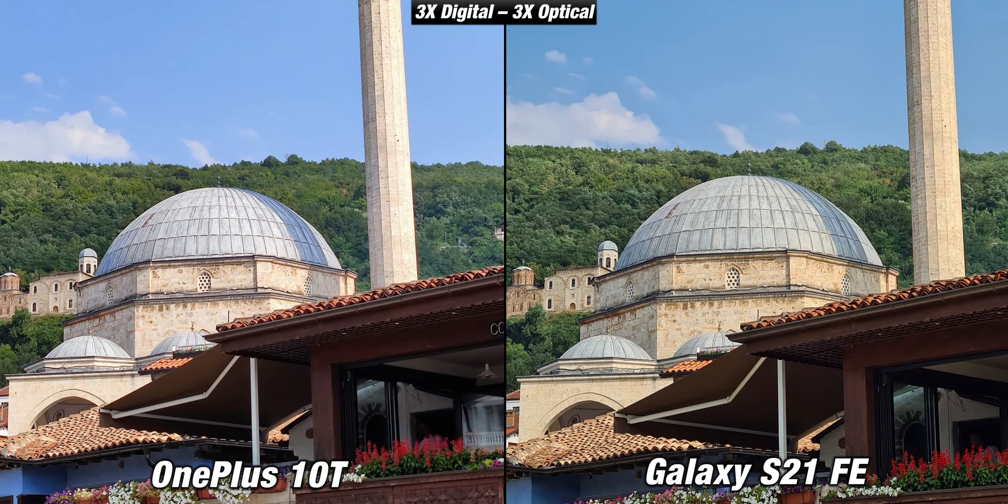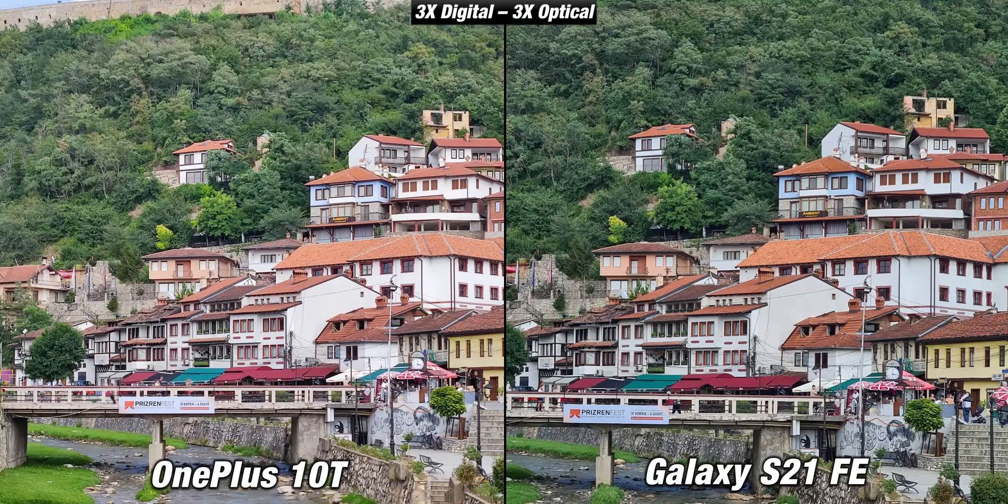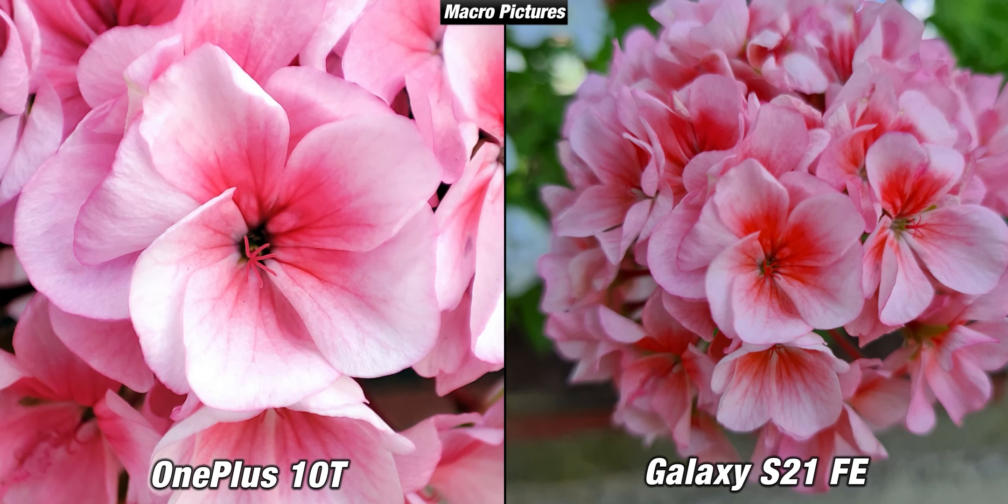Despite costing less money, the S21 FE has a better camera package since it also comes with a 3x optical zoom telephoto camera while the OnePlus doesn't have a telephoto camera at all. You can clearly see that the S21 FE is sharper even though the 10T isn't doing bad despite only having digital zoom. In this next case the S21 FE is sharper and has better colors while the OnePlus 10T isn't as detailed, which is to be expected since the telephoto is missing. The third lens on the 10T is a weak macro camera.